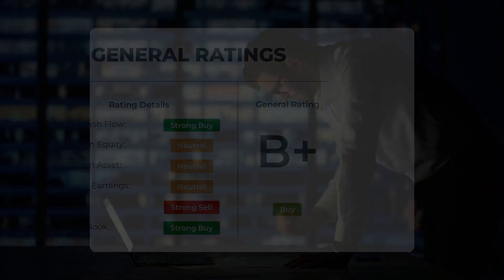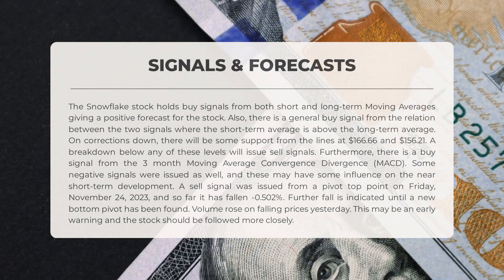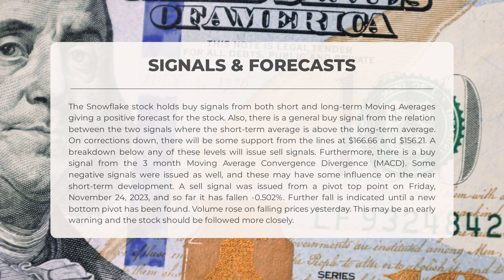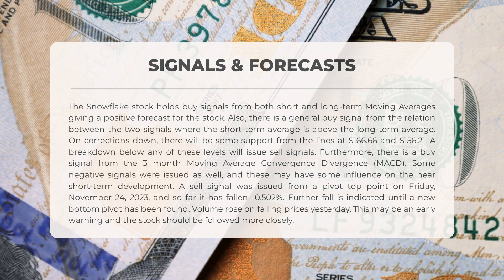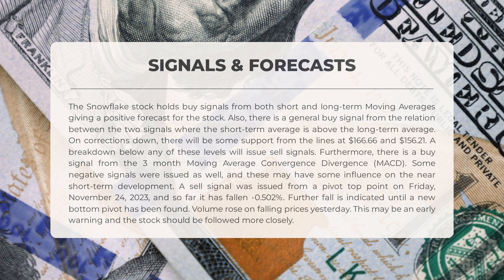Snowflake stock is currently showing buy signals from both short and long-term moving averages, indicating a positive forecast. There is also a general buy signal from the relationship between these two signals, where the short-term average is above the long-term average. In case of downward corrections, support lines are at $166.66 and $156.21; however, if the stock breaks below these levels, sell signals will be issued. There is also a buy signal from the three-month MACD. On the other hand, a sell signal was issued from a pivot top point on Friday, November 24th, 2023, resulting in a fall of minus 0.502 percent so far.